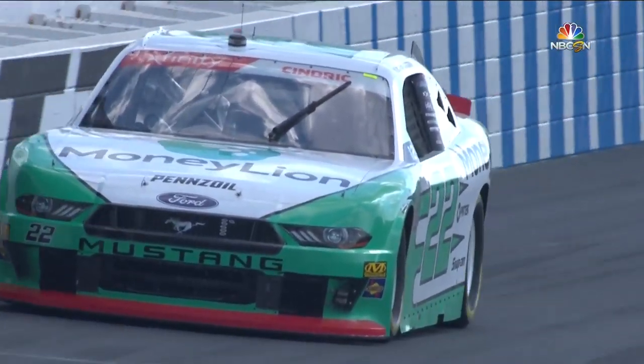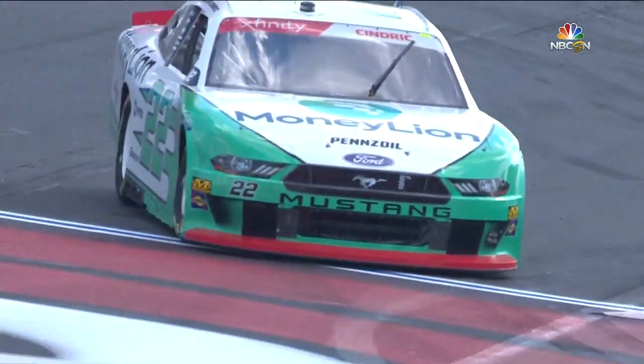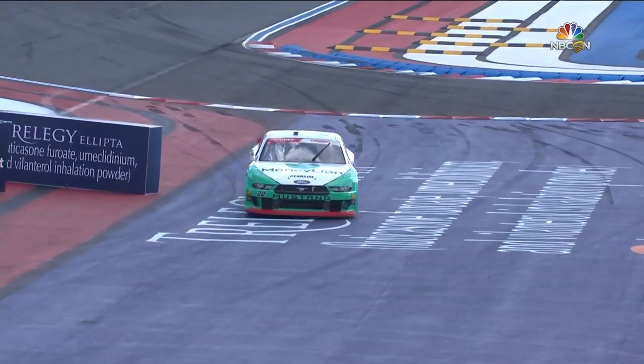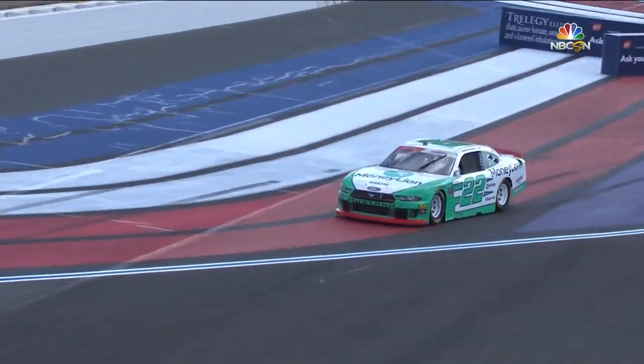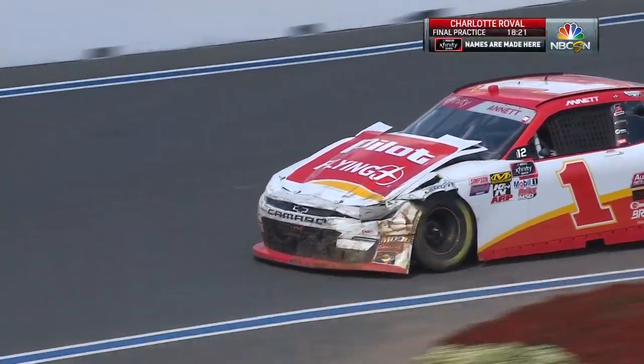Here's Austin Cindric. Dale, watch the rear tires. You can see that wheel hop starting as we go through it — just didn't get everything matched up there. Did a good job of getting slowed down, didn't hit any of the barrier pieces.